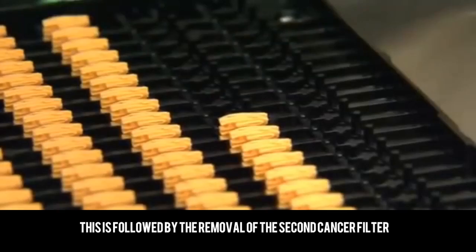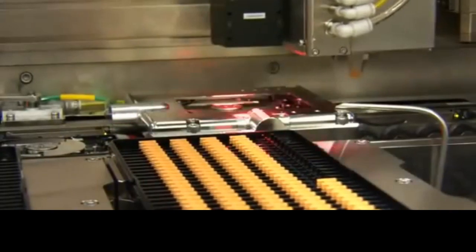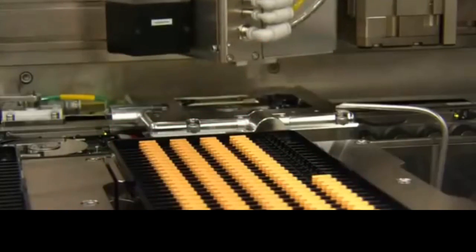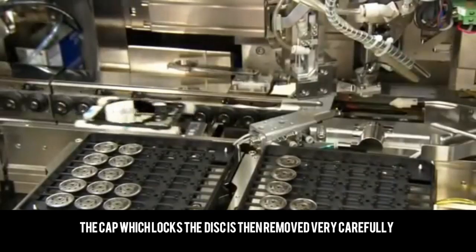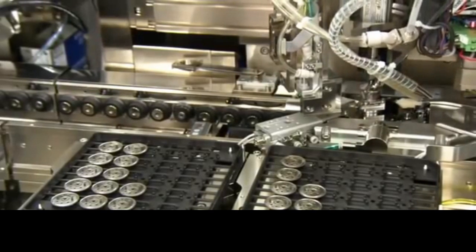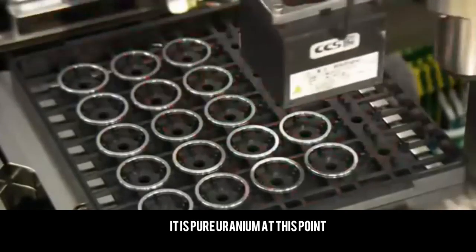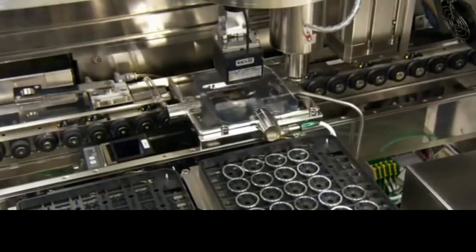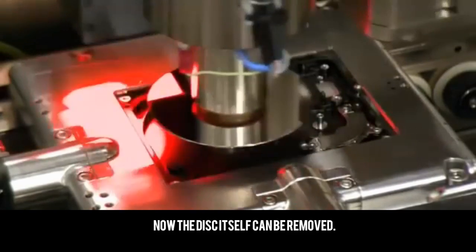This is followed by the removal of the second cancer filter. The cap which locks the disc is then removed very carefully. Now the disc itself can be removed.